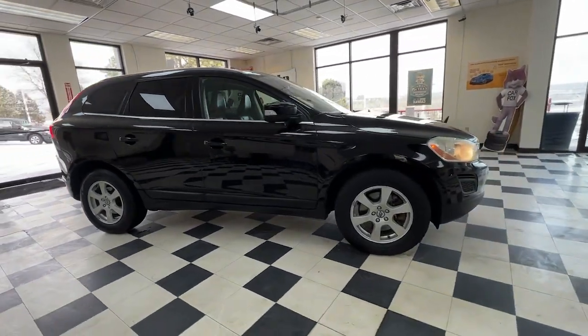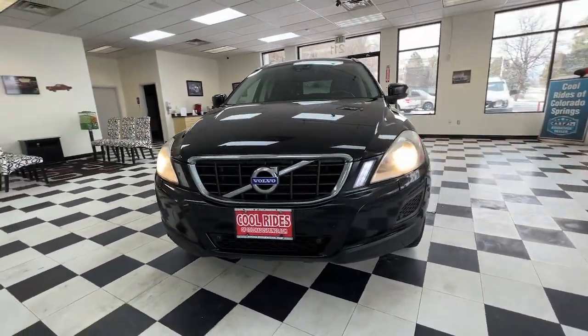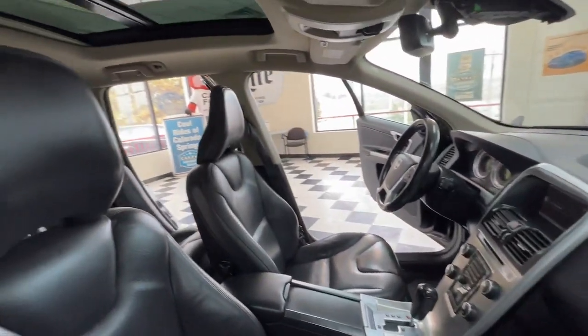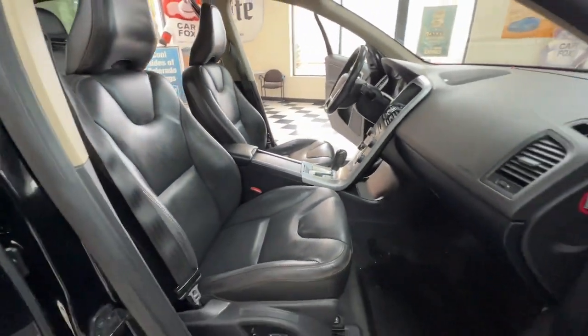These are just some of the great options this vehicle comes with: keyless entry, satellite radio, four-wheel drive, fog lamps, Bluetooth connection, tire pressure monitoring system, aluminum wheels, dual-zone AC, and rear AC.